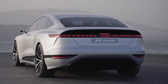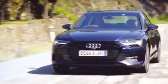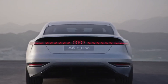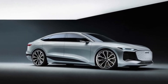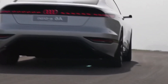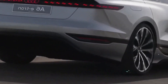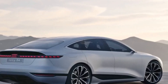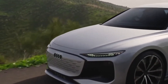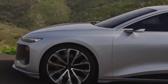The 2025 Audi A6 e-tron is powered by a dual-motor setup that provides all-wheel drive and delivers impressive performance. The electric powertrain offers instantaneous torque, resulting in brisk acceleration and a responsive driving experience. The A6 e-tron is capable of accelerating from zero to 60 miles per hour in just a few seconds, making it one of the quicker sedans in its class. The car is equipped with a large battery pack that provides a substantial range on a single charge, making it suitable for long-distance travel.